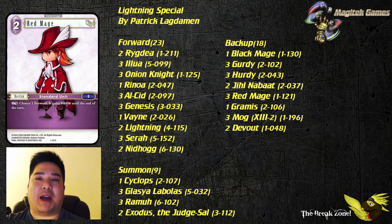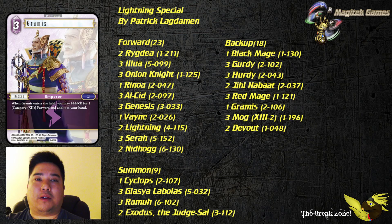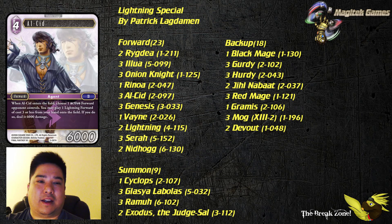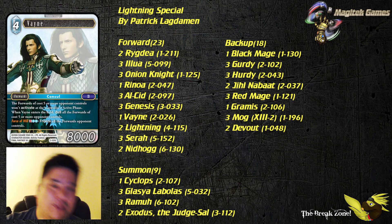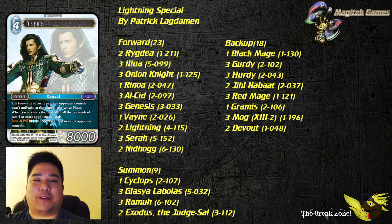Next up, Red Mage — a great two-CP backup. Being able to give your forwards haste can be relevant when you're trying to finish off a game. Grammys fetches for Vayne as well as Alcid — I had to double-check that, but yes, Alcid and Vayne are both cost 12, correct.